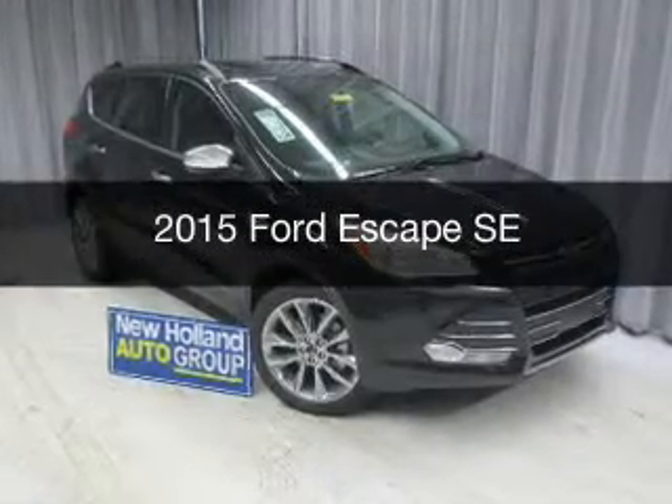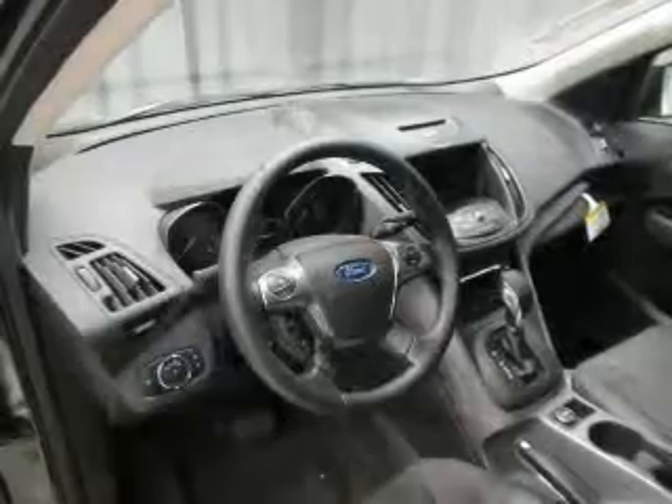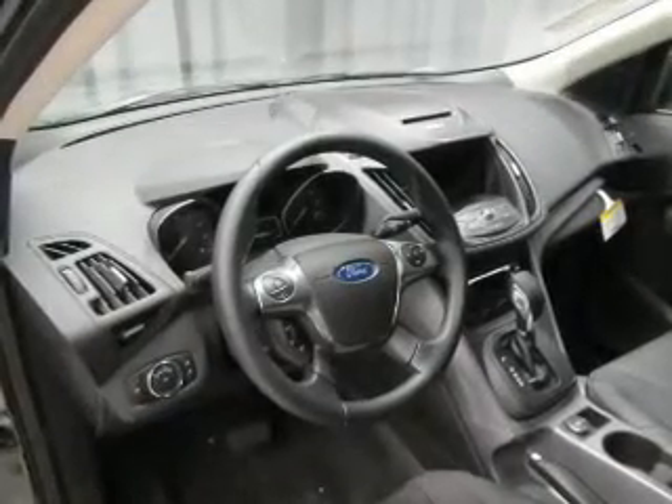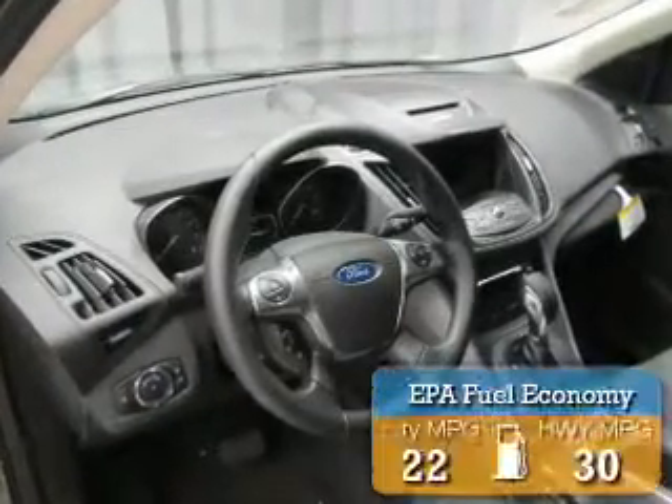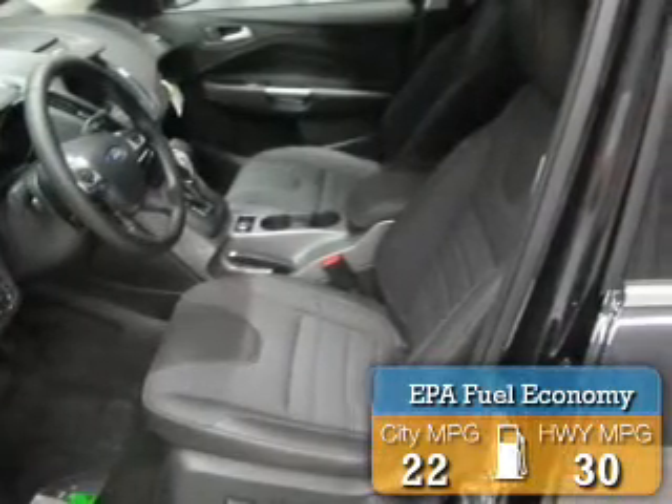This could be the vehicle you're looking for. Powered by four-wheel drive, a two-liter, four-cylinder engine, and a six-speed automatic transmission, great fuel efficiency saves you money by requiring fewer trips to the gas station.